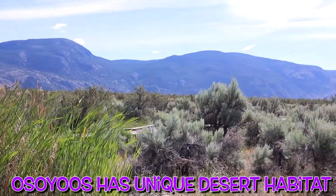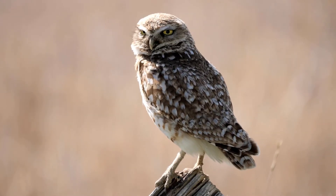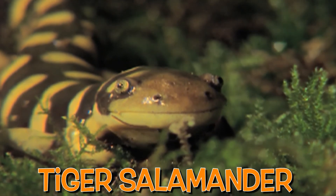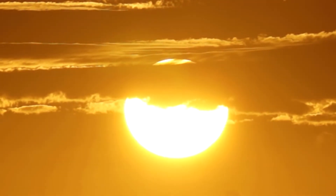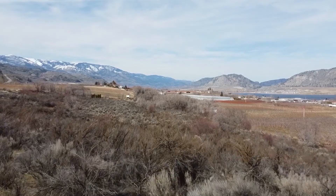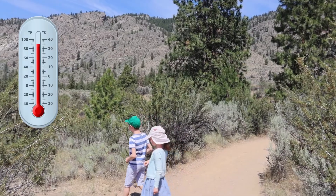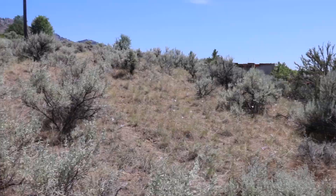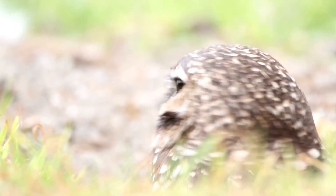Osoyoos has a unique desert habitat. It is home to many desert animals like burrowing owls, tiger salamanders, and sage-grouse. It is 8:30 in the morning and the sun is really strong. It is an environment where daytime temperatures can soar. Although an incredible variety of species live here, we are not seeing any animals yet. Most animals are resting during the day and are more active at night.